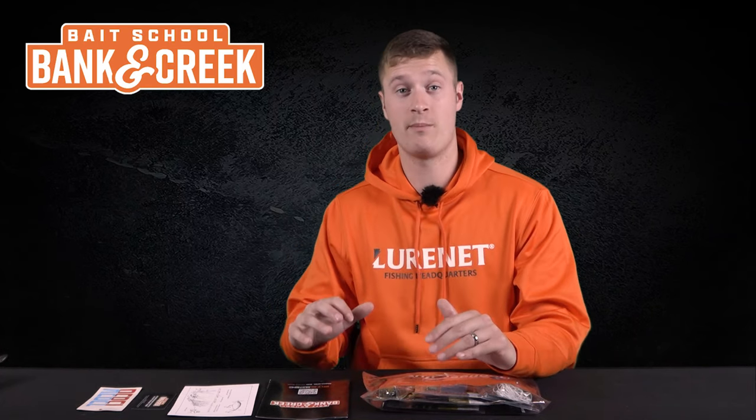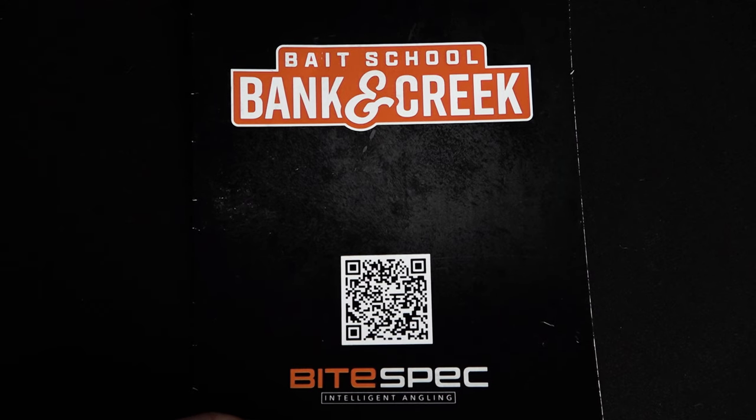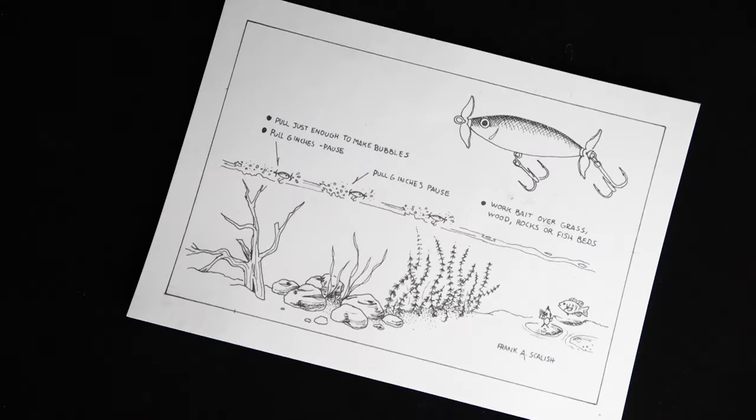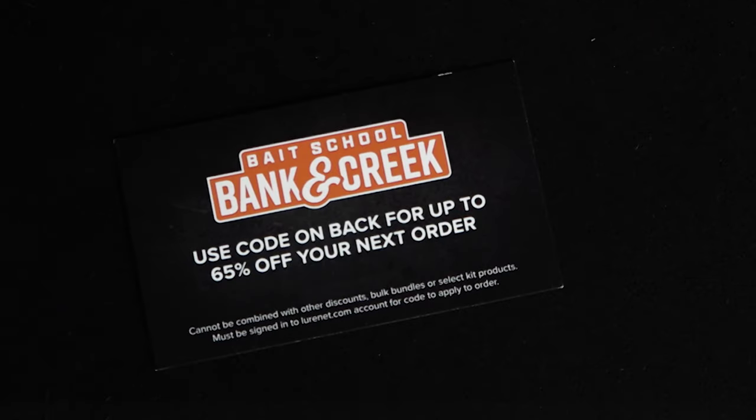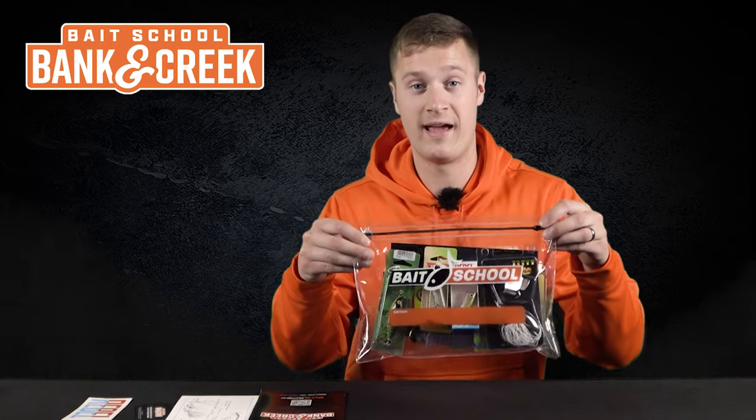In addition to all the great lures, we also have some really awesome bonus items that make it an even better value. We have the Bite Spec Info Guide that gives you the how and when on each lure inside the kit. We have an officially numbered piece of art from legendary angler Frank Scalish, a discount code that gives you up to 65% off on your next order, and we have stickers you can put on your car, your boat, your kayak, whatever you want. And everything comes in the Bates School resealable tackle bag.